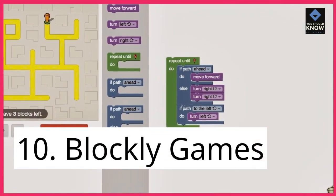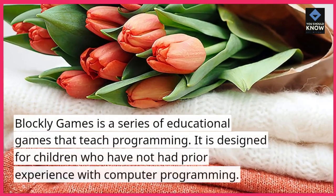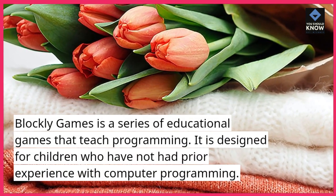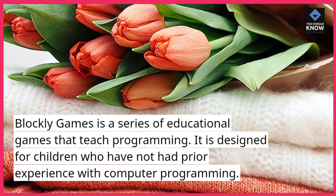10. Blockly Games. Blockly Games is a series of educational games that teach programming. It is designed for children who have not had prior experience with computer programming.